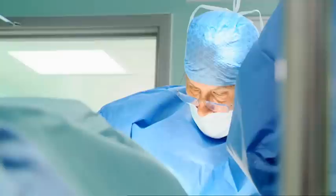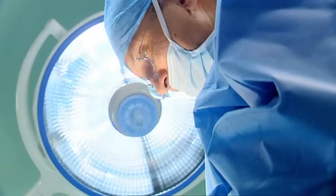Jan starts by removing fat and excess skin from the eyelids — a procedure he's carried out many times before. Once the fat has been removed, Jan closes the incision with tiny stitches, skilfully hidden in the natural creases of Jenny's eyes.